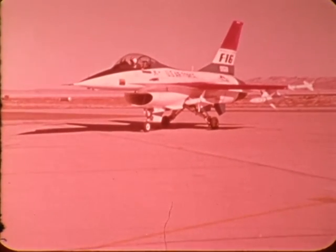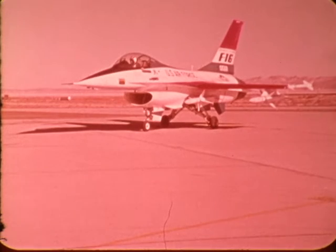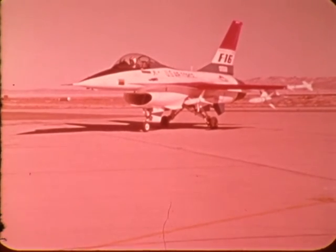Utilizing the prototype philosophy that has been so successful on the F-16 program, two Sparrow carriage configurations were selected for flight tests: the F-16 fuselage main landing gear doors and wing pylon stations 2 and 6.